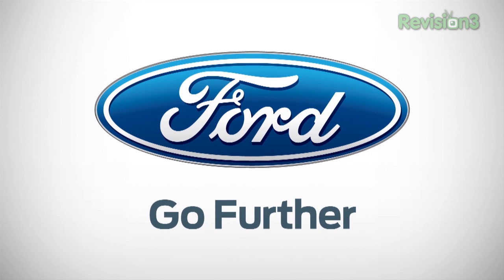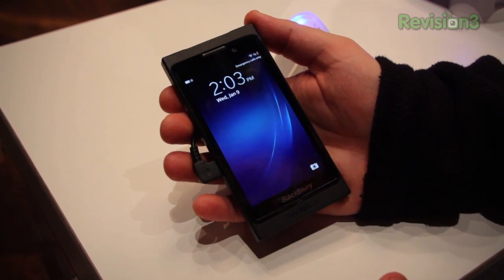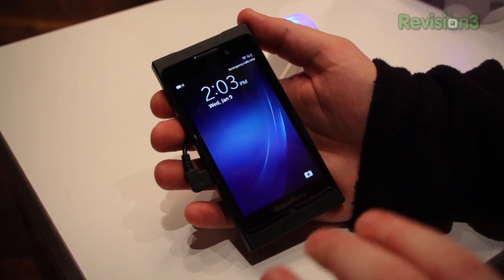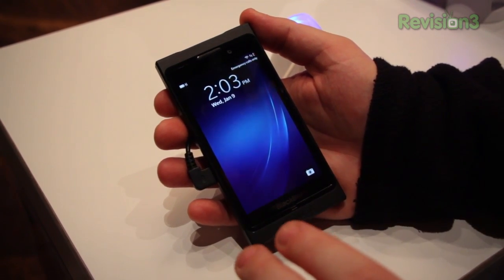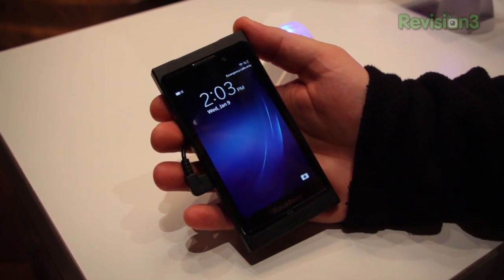Powered by Ford, go further. Hey everyone, this is Todd Hazelton from TechnoBuffalo. We're checking out BlackBerry's dev alpha B unit and it's running an alpha version. So this isn't final hardware or final software that'll be revealed on January 30th, although we do have a good idea of what's going on here.